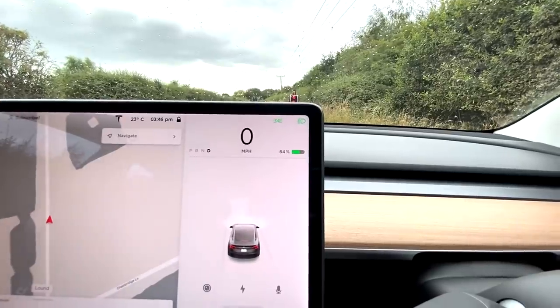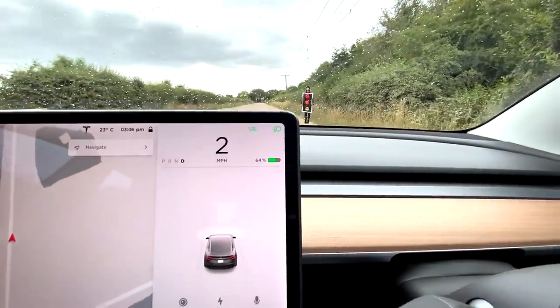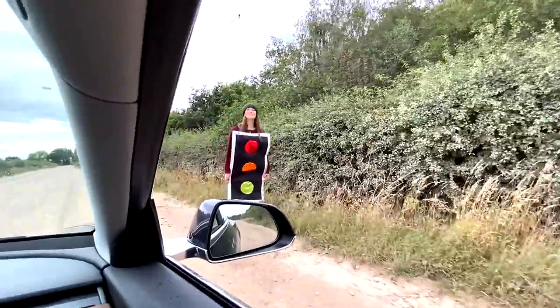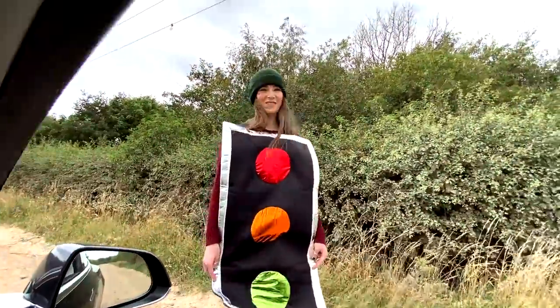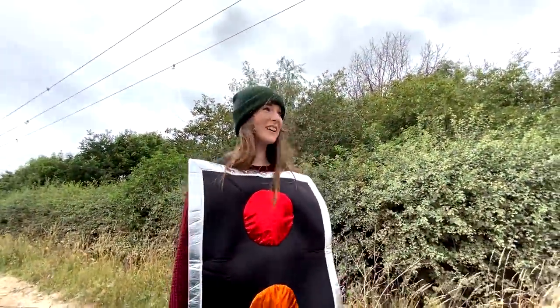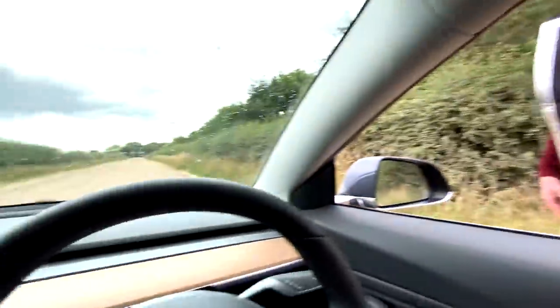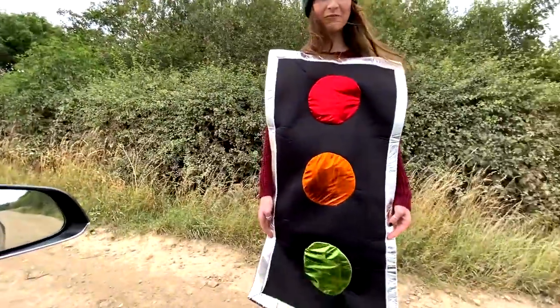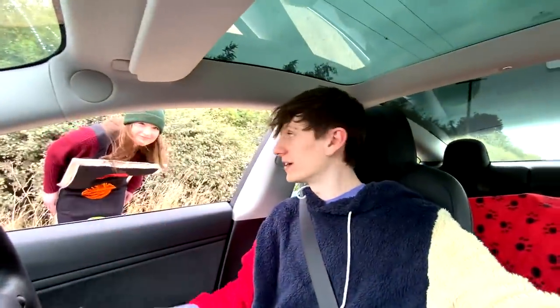It thinks she's a human, and then it thought she was a wheelie bin. These cars are so smart, but we are really fooling it right now. We've had flashes of human, traffic light — and even a bit of wheelie bin in there, Becky. I'm going to try one more time because it would be nice to see some colours again, and then we'll have a play with the little miniature traffic light as well.